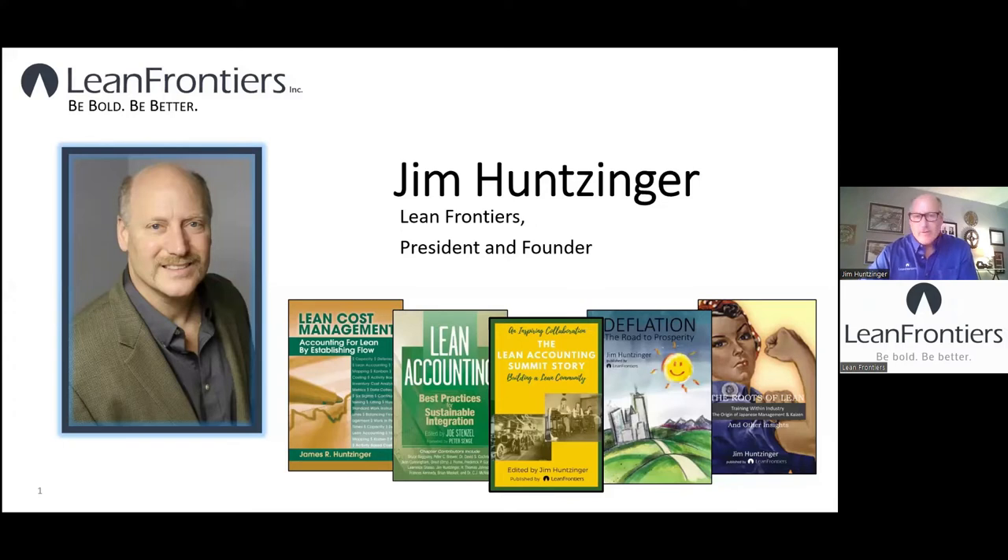Thank you Skyler, and hello everyone. Thanks for joining us. I'm Jim Hunsinger of Lean Frontiers, and what I want to do today is mostly tell you a story.